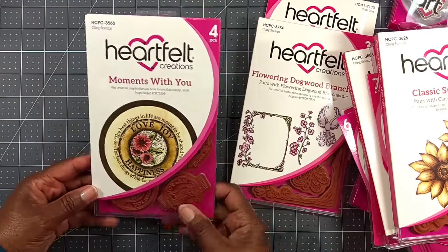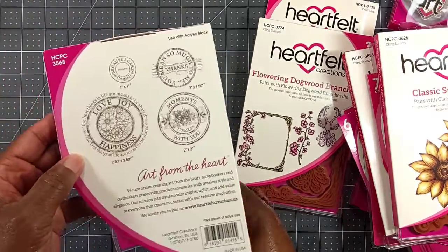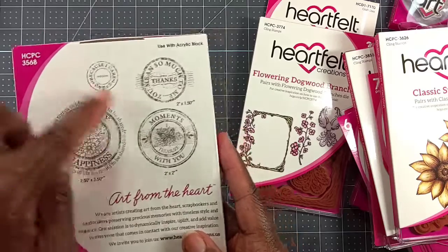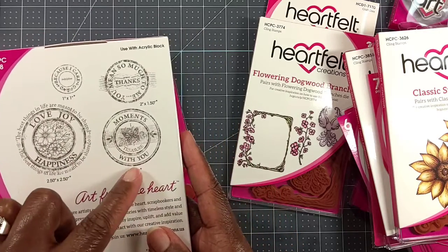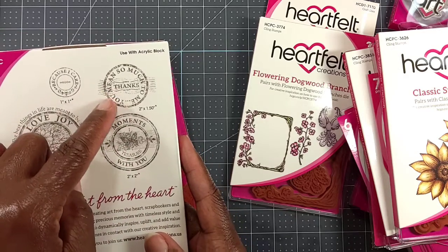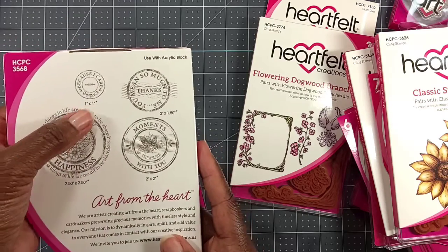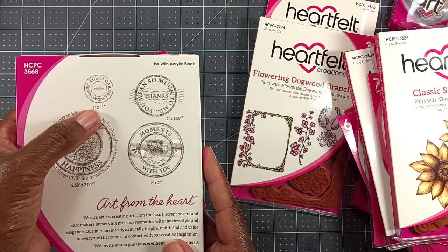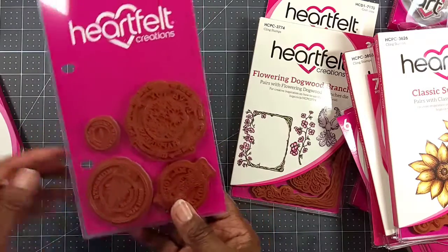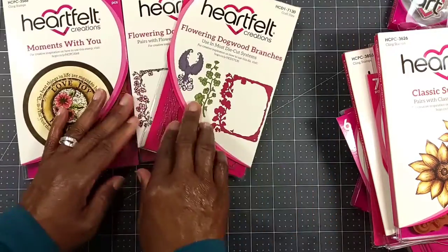I got the Moments with You stamp set — there was no coordinating die, but I picked it up because I liked the sentiments. You've got 'Love, Joy, Happiness' at about two and a half by two and a half, then 'Moments with You I Treasure' at two by two, then 'You Mean So Much to Me, Thanks' at two by one and a half, and a little one that says 'Because I Care' at 1.1 inches. I thought I could use that in my collection to make something pretty.